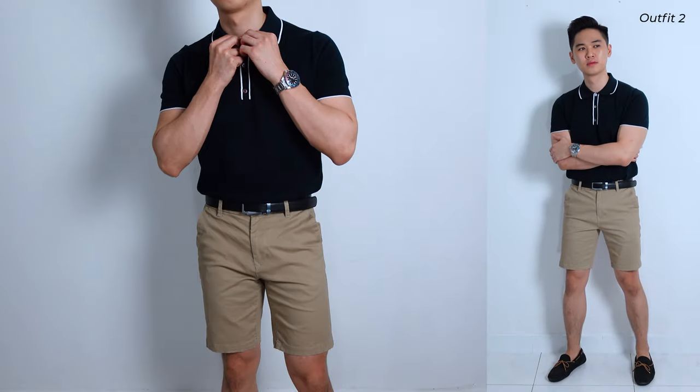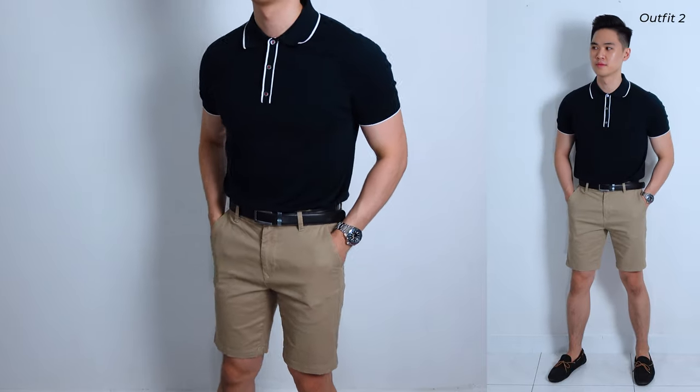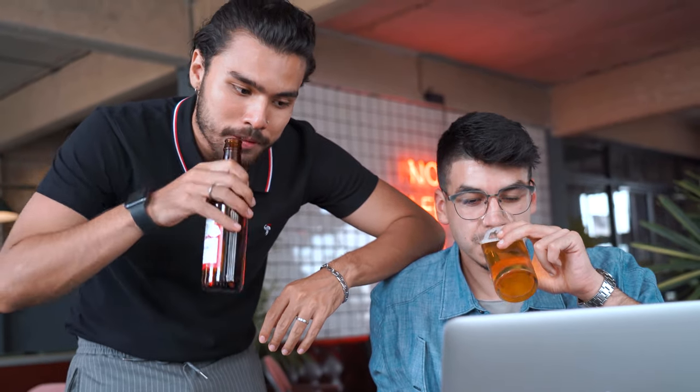If this outfit is a bit too casual for your liking, you can always take it up a notch by tucking in your polo, fastening the top button, and wearing a leather belt — and you'll have yourself a perfect smart casual look. Both these outfits are perfect for casual or smart casual occasions like running an errand or a casual brunch with your friends and family, but anything more formal is not going to be appropriate, so keep that in mind.